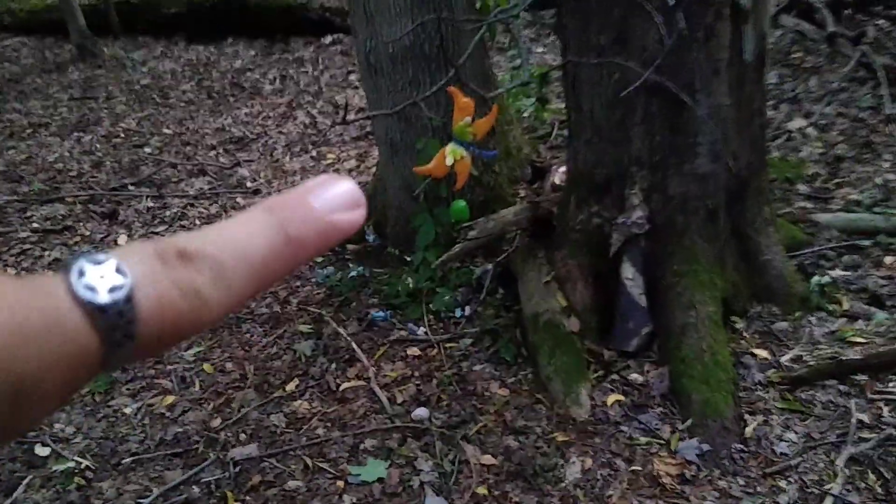This might be another one — it's either a dragonfly or a butterfly. Before I go out on the outer trail I'll do the inside one first.